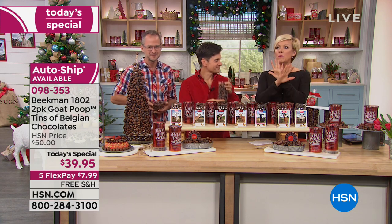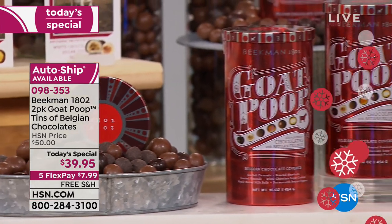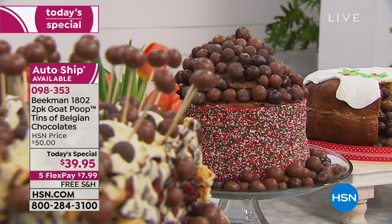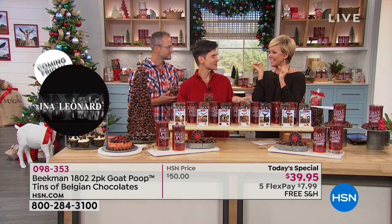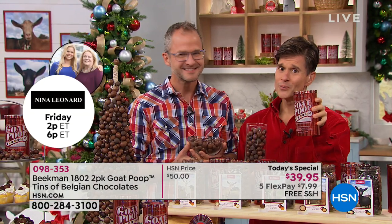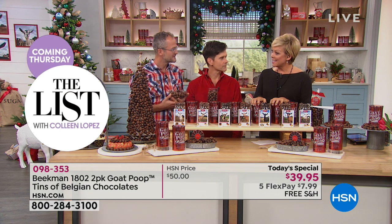As you're ordering — and most of you are getting more than one set — you can get one set at this price, or you can get auto ship. In December you'll get another two-pack, then in February another two-pack, and then in April the last shipment for Easter. It won't be $56 for two — it'll be the Today's Special price for all those future shipments. Think when you're making cupcakes for your kids' holiday school parties, and you put the poop on each cupcake — after they've eaten their cupcake, you say, 'You were eating goat poop!' And they're going to laugh and laugh. That's what Beekman is all about — making people happy.